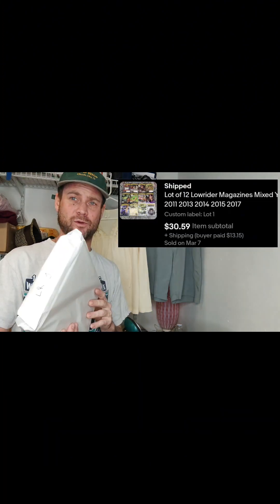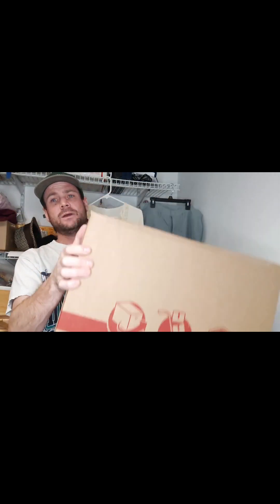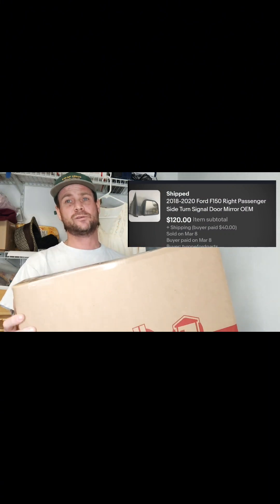The second thing that sold on eBay is this lot of lowrider magazines — there are 12 in here. I picked these up at a storage unit, I'm already in the profit, and these sold for $30.59 plus shipping. The third thing I sold is already packed up in this box — it's a side rearview mirror for a Ford truck.